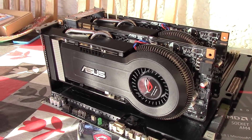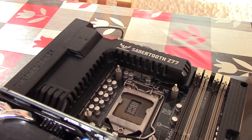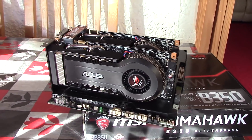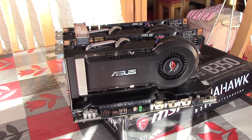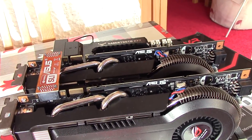For today's test system, I've used my Z77 motherboard powering an i5-3330 clocked at 3GHz. I'm using this board because my B350 Ryzen board doesn't support SLI, but the i5 still provides more than enough CPU power for the 9800 to run at its maximum potential.